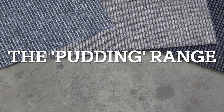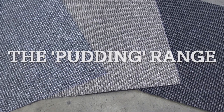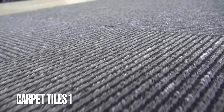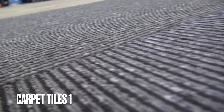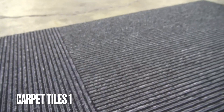This is Anthony from Carpet Tiles 1, and today we are talking about the Pudding Range. The Pudding Range is a series of affordable carpet tiles with universal use. These tiles come brand new and are knitted with recycled nylon and have a PVC backing.